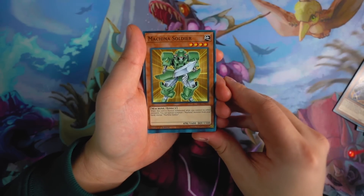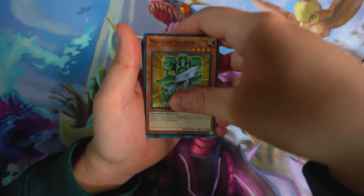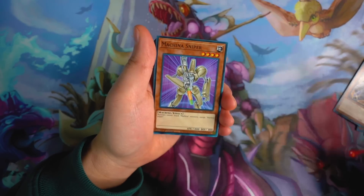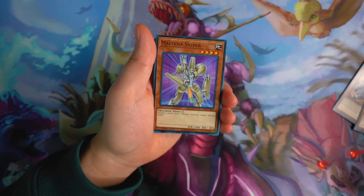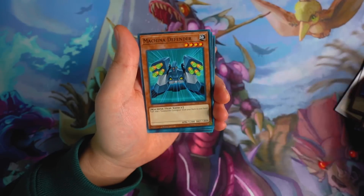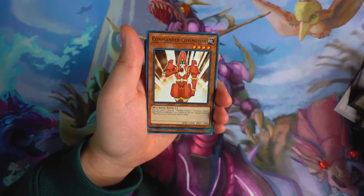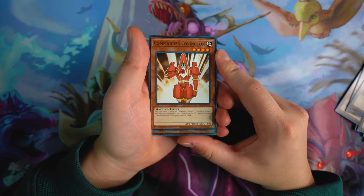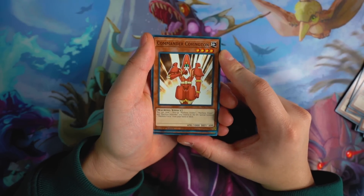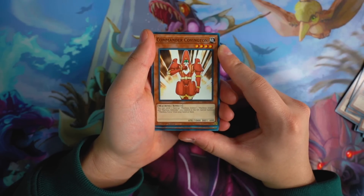Machina Soldier right here — similar to the Machina Mayhem structure deck. Next we got Machina Sniper. Then Machina Defender. And Commander Covington — haven't seen this card in quite a long time. If I can remember, I think Crowler used this card in Yu-Gi-Oh! GX — I could be totally wrong, but I know somebody summoned this card in GX.